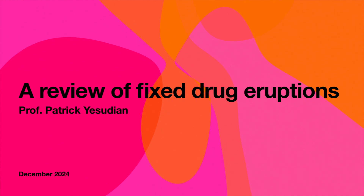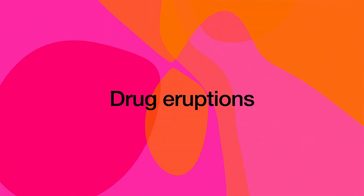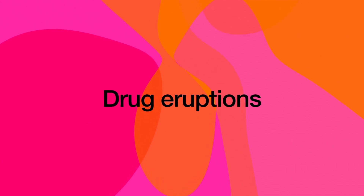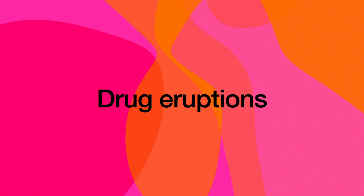Hello everybody, greetings once again from Chennai in South India. Today I am going to talk about a few atypical forms of fixed drug eruption. Drug eruptions are very common, particularly in today's scenario, due to the cornucopian proliferation of drugs in daily usage. They can present in a variety of patterns, so much so that drug eruptions are called the greatest simulators of skin diseases, displacing syphilis from that pedestal.